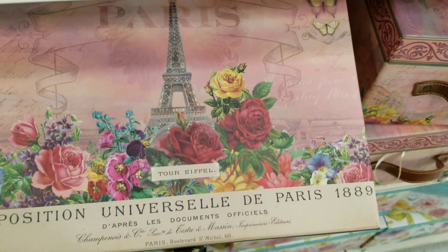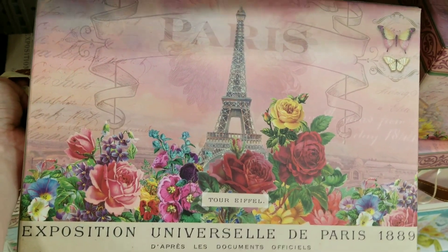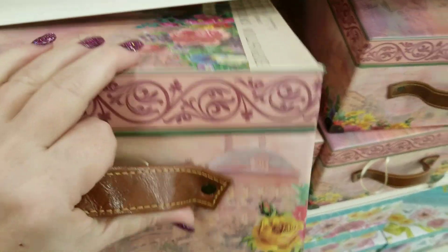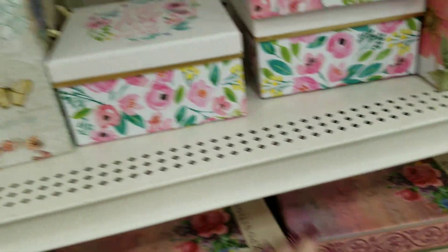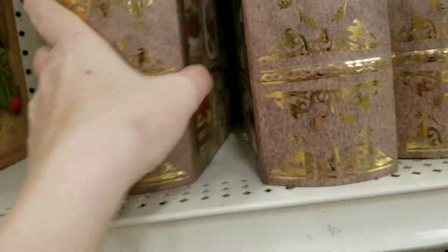I'm thinking about buying a box just to put some of my Anna Griffin stuff in. I just love keeping her stuff separately — that would be really cool to keep that in. My girlfriend and I were talking about keeping our Anna Griffin stuff separated yesterday.